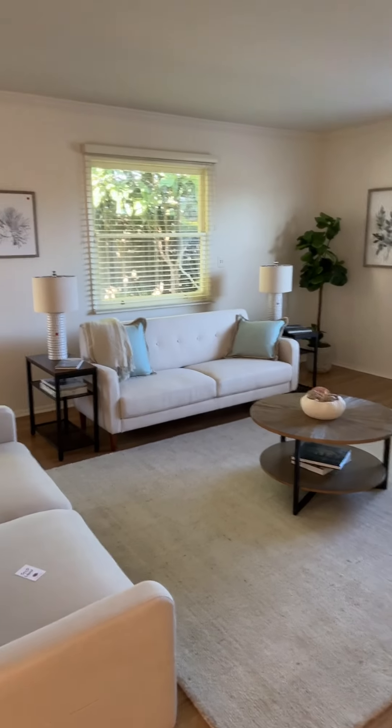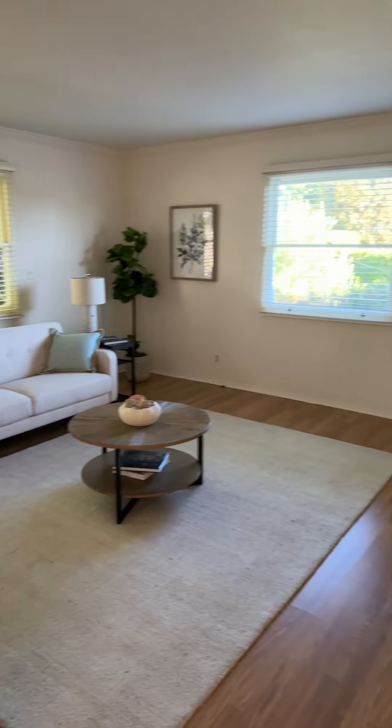coffee table, rug, lamps. You can see probably the artwork on the wall as well.